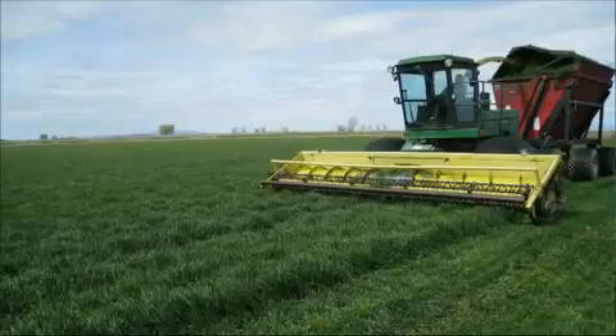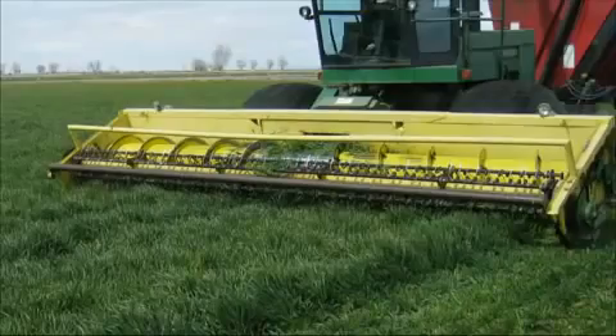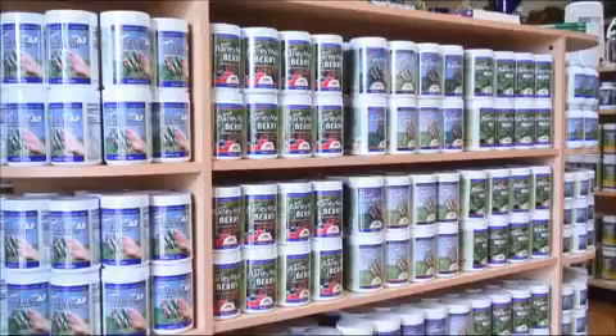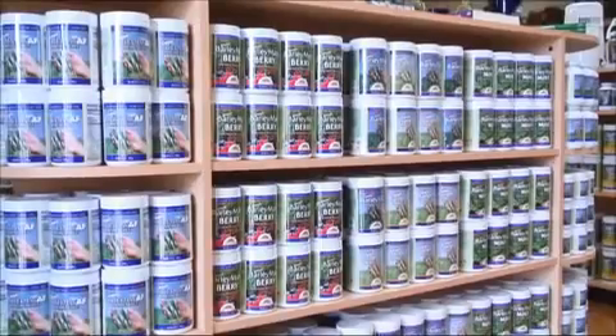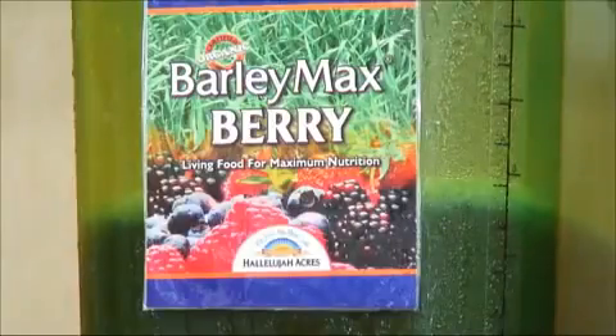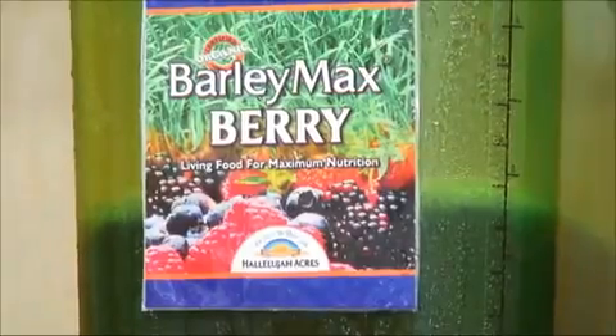This is one of the unique features of Barleymax. It's processed in a way that we keep it alive — a living food product. The grass is harvested at the peak of nutrition, just before the jointing stage. Once it is washed, it is juiced and then bottled and shipped out with a two year shelf life, so that once you reconstitute it in a little bit of water, you have the living juice just as if you had juiced the barley yourself.